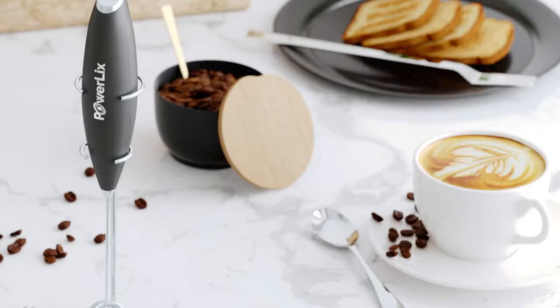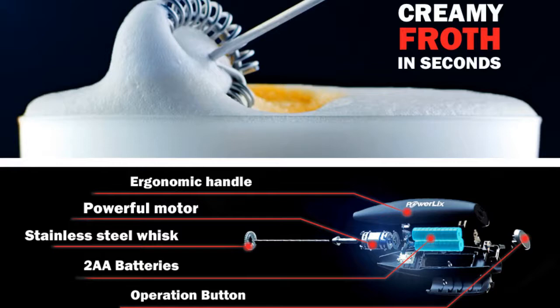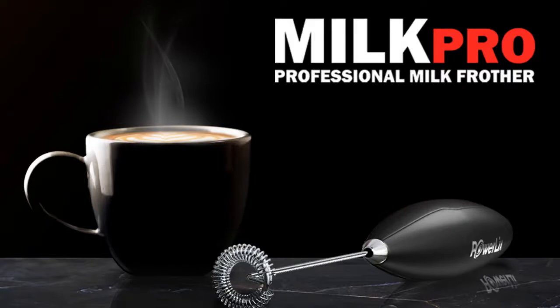Power Licks backs their product with a lifetime warranty and includes a free bonus eBook. The Power Licks Milk Pro is a handheld battery-operated milk foamer that can instantly froth hot or cold milk. Beyond frothing milk, it can mix milkshakes, matcha tea, bulletproof coffee, protein powders, cocktails, fruit drinks, eggs, soups, and dressings. With 19,000 RPM, the frother leaves foam smooth and clump-free for the most enjoyable drinking experience.